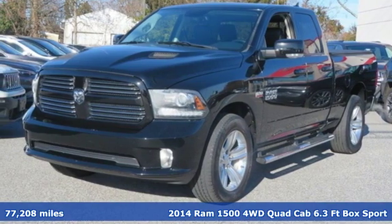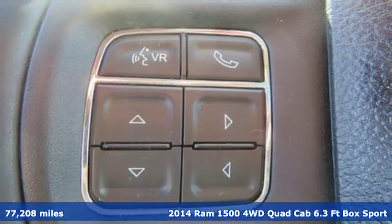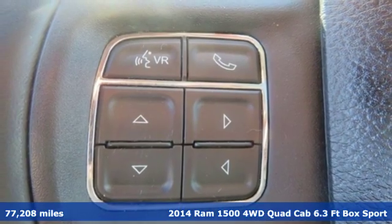It's a 2014 Ram 1500. When you need to grab life by the horns, you need a Ram.